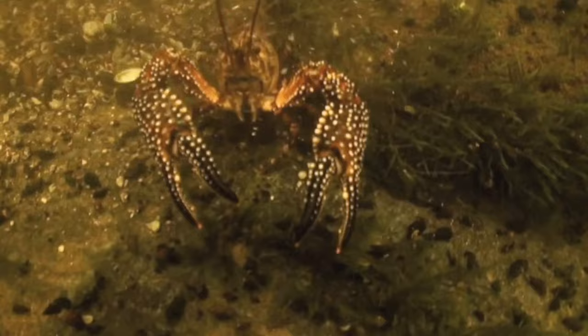Every river in Florida is unique — they all have something different to offer, and the Santa Fe is slowly revealing its secrets to me.